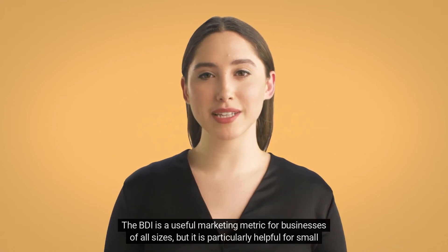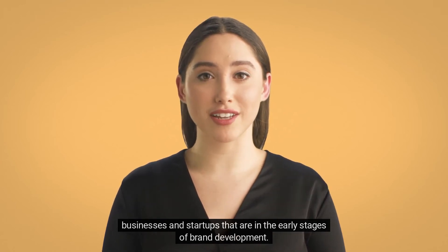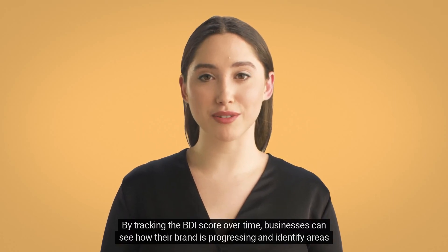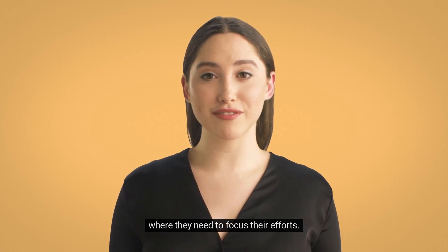The BDI is a useful marketing metric for businesses of all sizes, but it is particularly helpful for small businesses and startups that are in the early stages of brand development. By tracking the BDI score over time, businesses can see how their brand is progressing and identify areas where they need to focus their efforts.